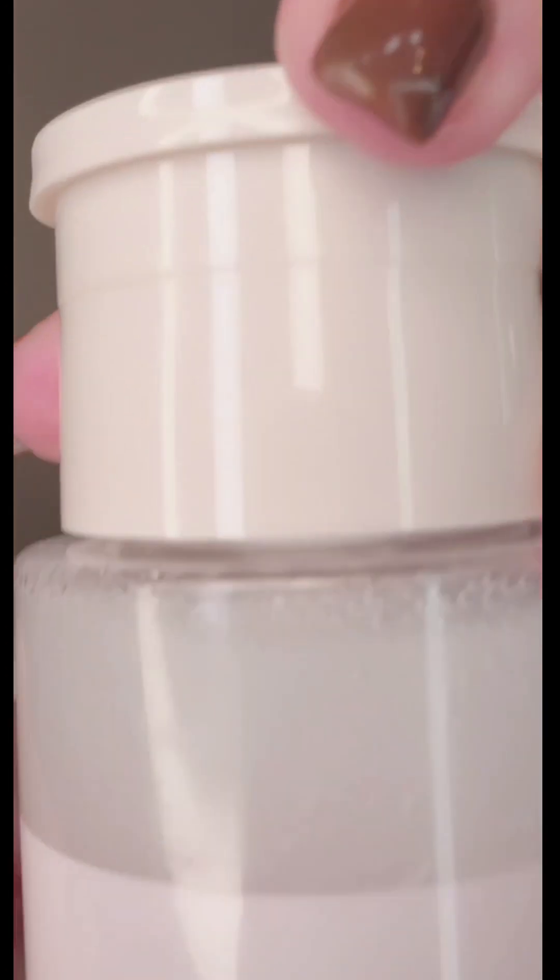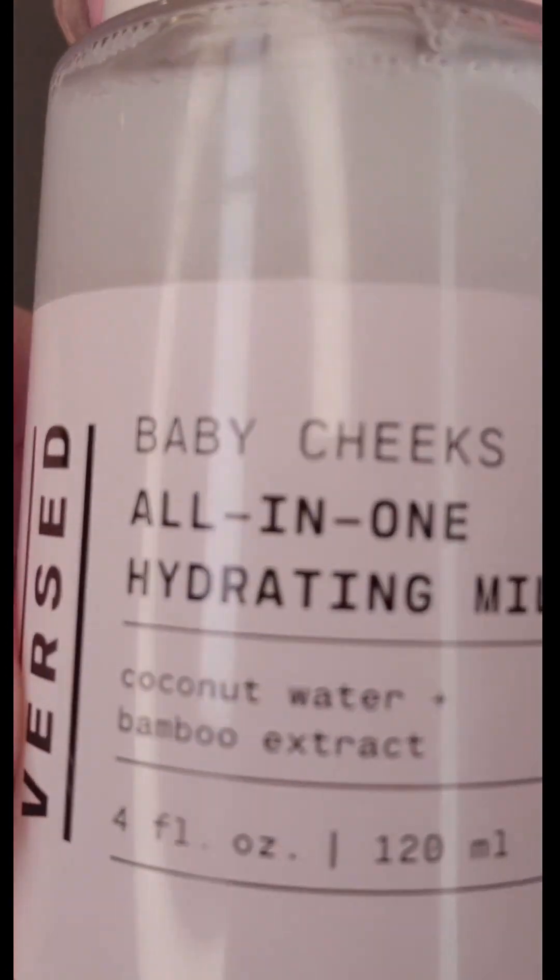This is called Baby Cheeks. All-in-one hydrating milk. Coconut water. Bamboo extract. It'll balance out my pH and leave my skin super soft.